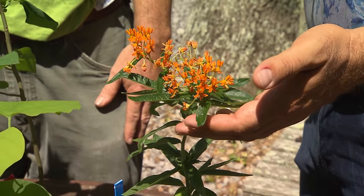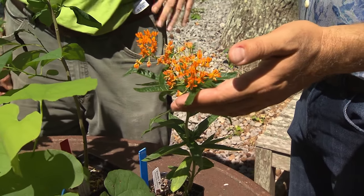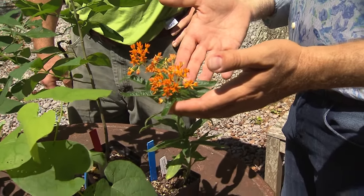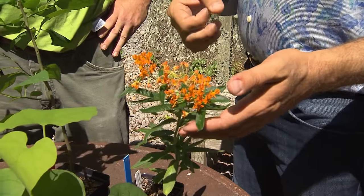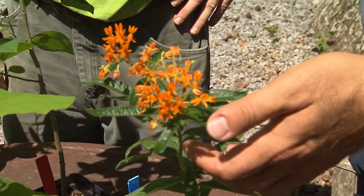There's a lot of buzz right now about milkweeds because everybody's concerned about the monarch. And this is not only, in the case of the orange butterfly weed, a great pollen and nectar plant, but also the milkweeds serve as the larval plants for the monarch.